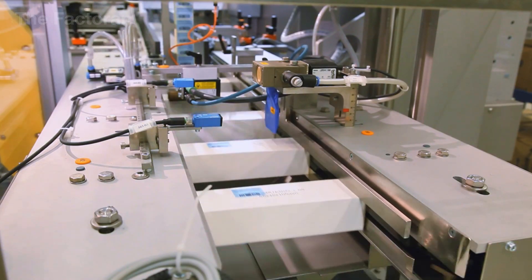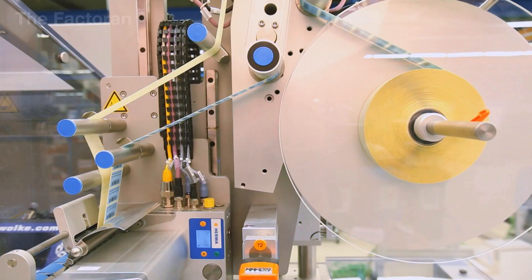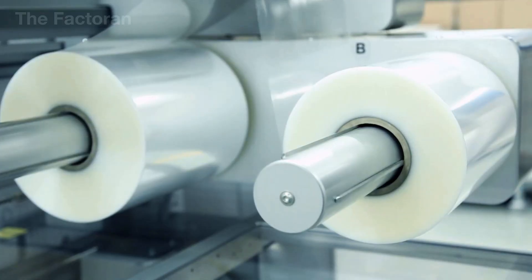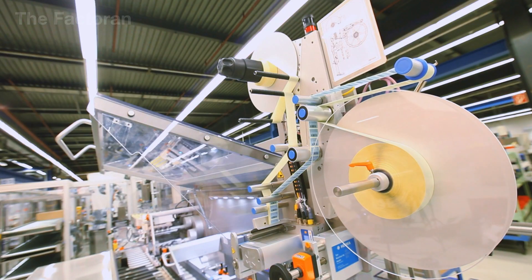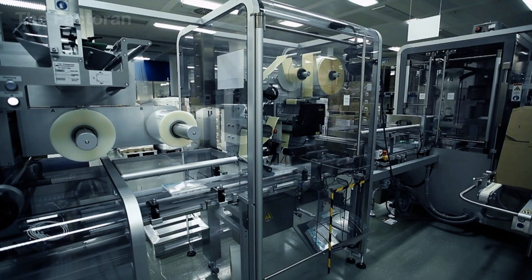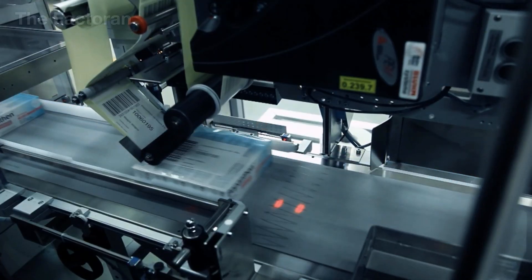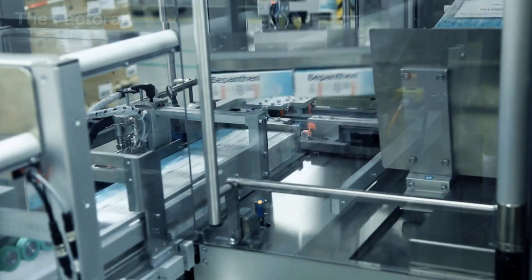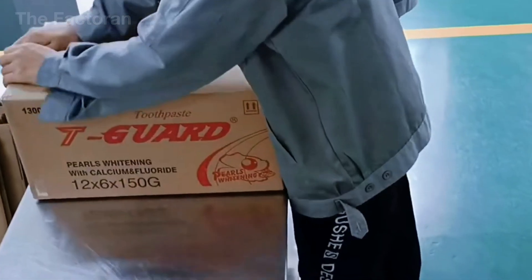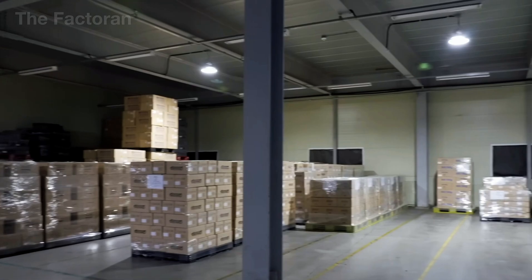After cartoning, individual boxes are gathered and stacked into large shipping cartons, each capable of holding anywhere from a few dozen to several hundred units depending on the distribution plan. This stage is fully automated — robotic arms and conveyor belts work in perfect coordination to position every box precisely, apply tape, and seal the carton securely. The system then prints and applies a barcode label encoding vital details such as quantity, batch number, packing date, and delivery destination, enabling swift and accurate warehouse management and distribution.